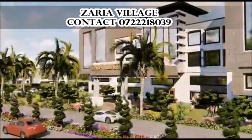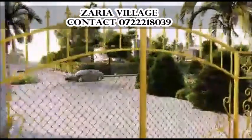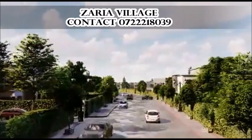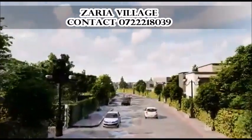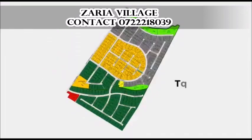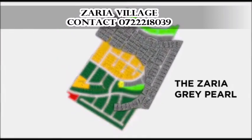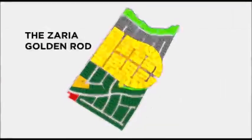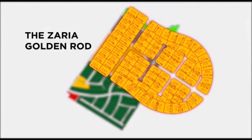Past the commercial centre and the central manned gate, there is a 15-meter road with trees planted on both sides leading to the first section of the project called the Green Gem. This is followed by the Grey Pearl, which houses the clubhouse and Lake Zaad with direct access to the river. The last section is the Golden Rod, a centrally located gem with stunning panoramic views.